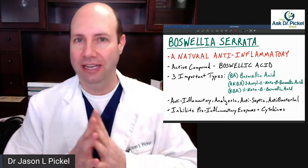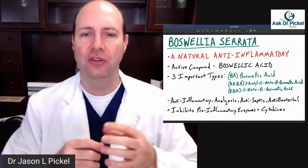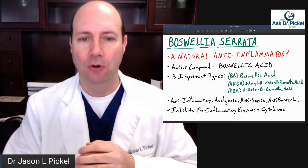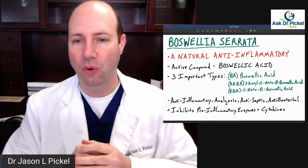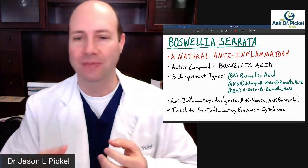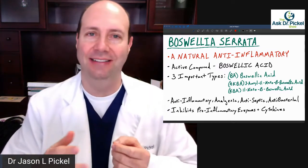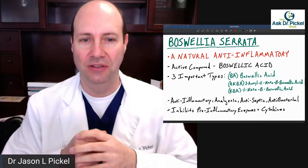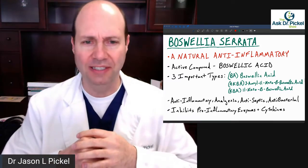It is a natural anti-inflammatory. The active compound in it is called Boswellic acid. There are about six types of Boswellic acid you'll find in supplements, but these are the three important types: Boswellic acid, 3-acetyl-11-keto-beta-Boswellic acid, and 11-keto-beta-Boswellic acid. You don't have to know all that — just look at the bottle and make sure it has one of those, or it may just say Boswellia serrata or something similar.